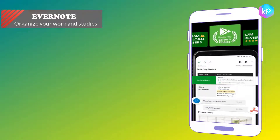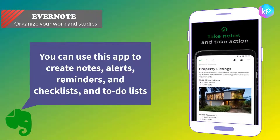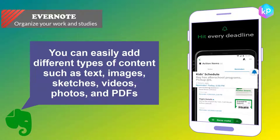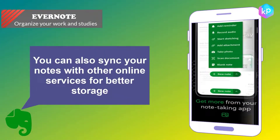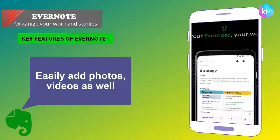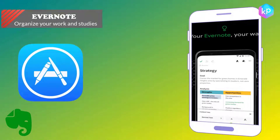Evernote — organize your work and studies. This app helps you organize your day the way you want. You can use it to create notes, alerts, reminders, checklists, and to-do lists. You can easily add different types of content such as text, images, sketches, videos, photos, and PDFs, and access your content from anywhere. You can also sync your notes with other online services for better storage. Key features: write down any information or code and access it anywhere, easily add photos and videos, and access your content across devices. Evernote is available on the iOS Store and Google Play.